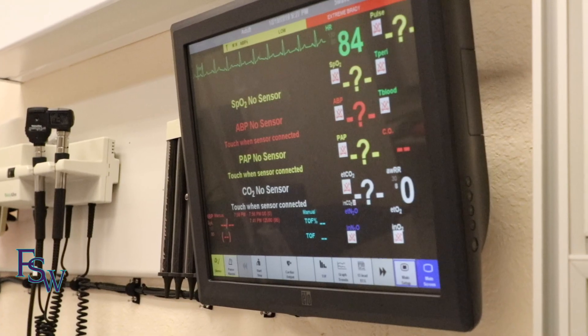Let's go ahead and call a rapid. Rapid response typically is called when your patient is crashing. You see those vitals are not going in the right direction and we need a little bit of backup.